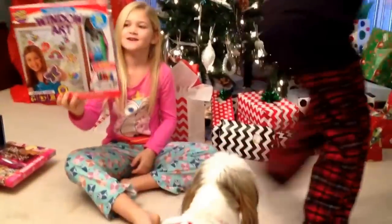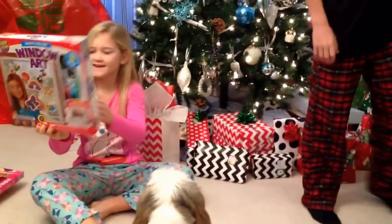Window art! I can make art and then put it on my window. Oh, that's pretty. Are you guys going for your big presents already? Yep.